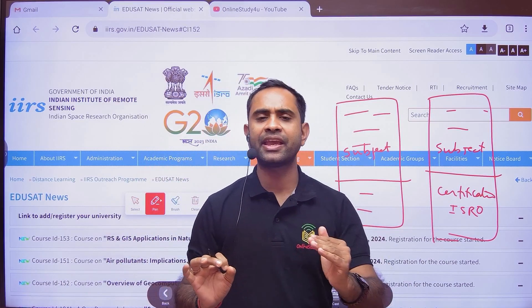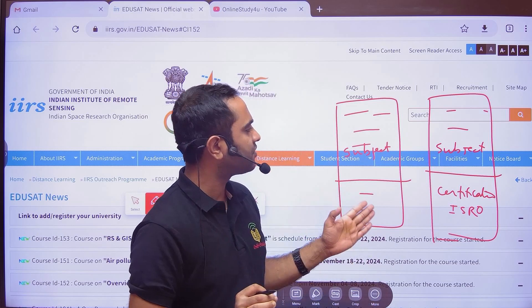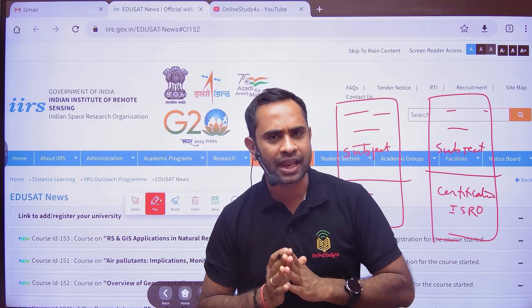Now the main thing is: what is the use of this certification and why you should do it, whether you are from an IT or non-IT background? Let me give you one very simple example.